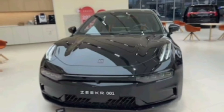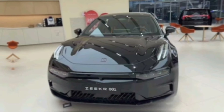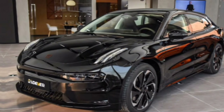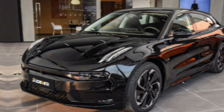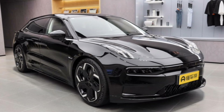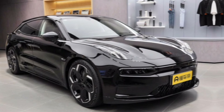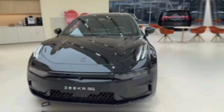The first thing that strikes you about the 2024 Zeekr 001 is its undeniably sleek and futuristic design. The silhouette is smooth and aerodynamic, with a sloping roofline that gives it a sporty stance. The front fascia is dominated by a distinctive grille design that incorporates the headlights, creating a sharp and sophisticated look. Zeekr offers a variety of stylish wheel options to further personalize the look of your 001. Overall, the design exudes a sense of luxury and innovation, making a bold statement on the road.